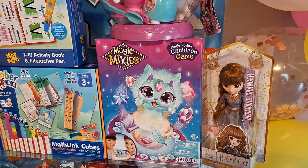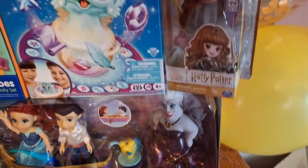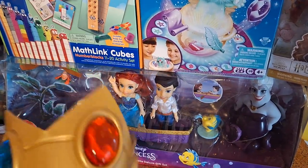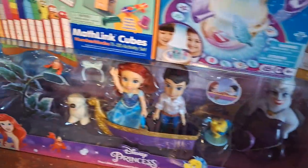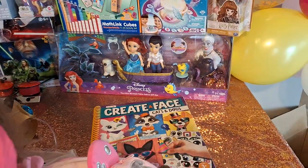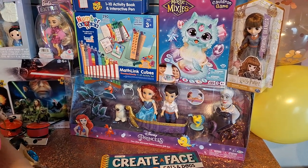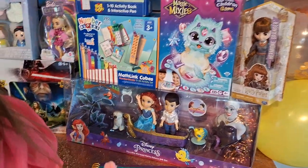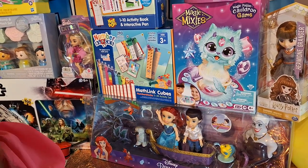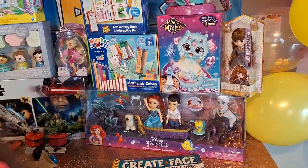She also got this Hermione Granger doll from my mom, and she loved it. Her Aunt Daniela and Luisa gave her this Magic Mixies game. She did get this from me for her actual birthday, and that Princess Little Mermaid set she got from me. I found it at Costco for $15 in January. I always tend to shop sales and save items, then give them at birthday parties or Christmas.